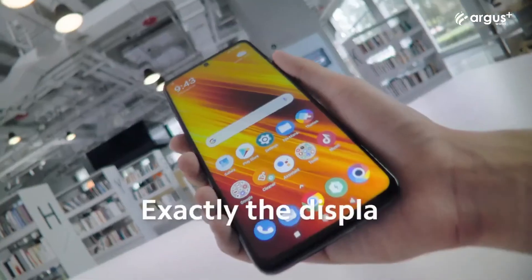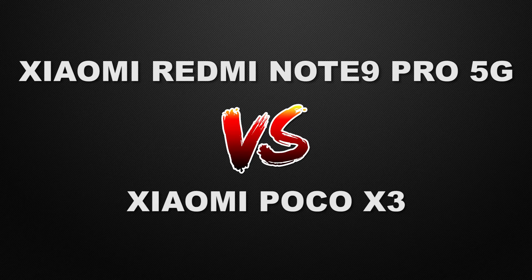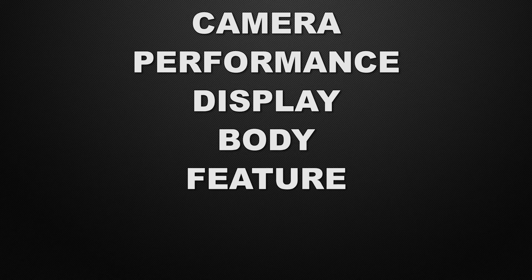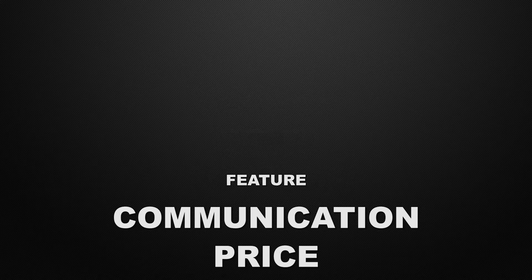Hey guys, this is Amit and you are watching Tech Dad. In this video, we are going to compare Note 9 Pro 5G vs POCO X3, and we will discuss which one is better in camera, performance, display, body, features, communication chips, and prices. At the end of the video, I will tell you which one is better according to me. So watch this video till the end. Without wasting any time, let's start.